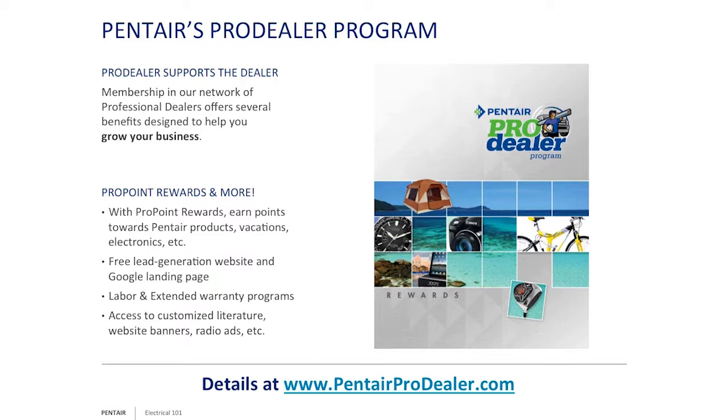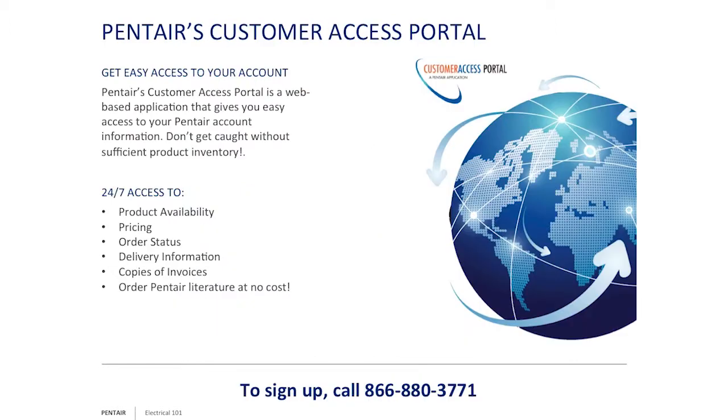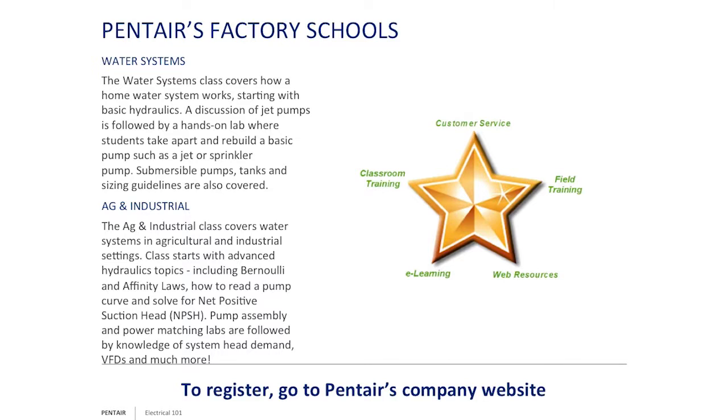A lot of these companies we deal with — gas companies like Mobile, Shell, all of them — everyone offers reward programs. It's free money; please take advantage of it. The Pentair Customer Access Portal gives you 24/7 access to product availability, pricing, order status, and more — call 866-880-3771. We still offer factory schools in Delavan and Grand Island, and traveling schools coming up next year, so check our website or follow us on Facebook.